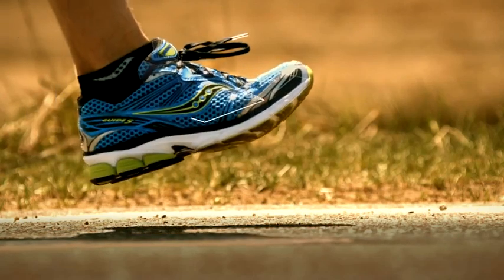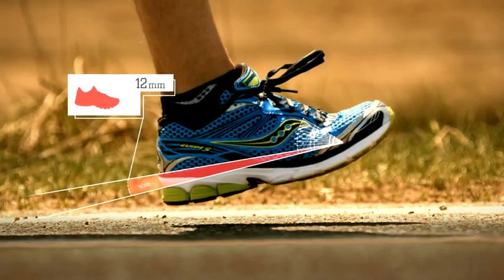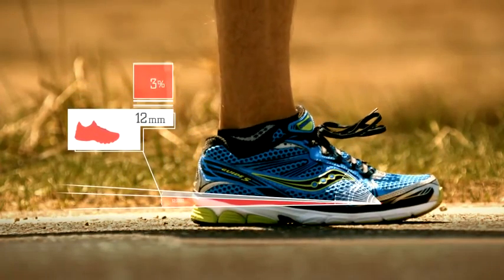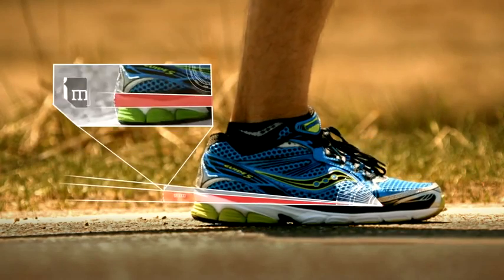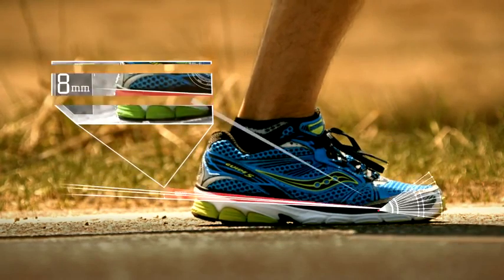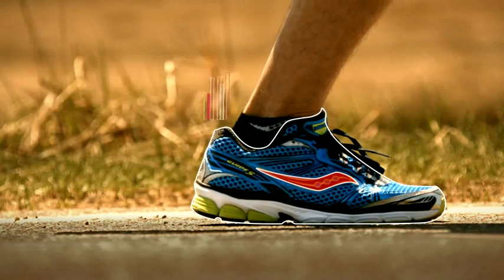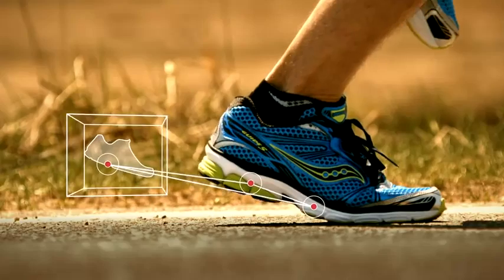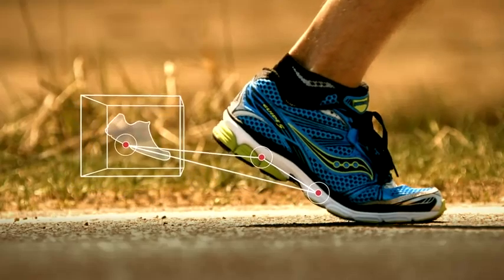In the average running shoe, there is typically a 12mm difference between the height of the runner's heel and forefoot. We've reduced that difference a full 33% to 8mm. This change in geometry allows runners to easily adjust their stride and land further forward without reducing cushioning or stability.